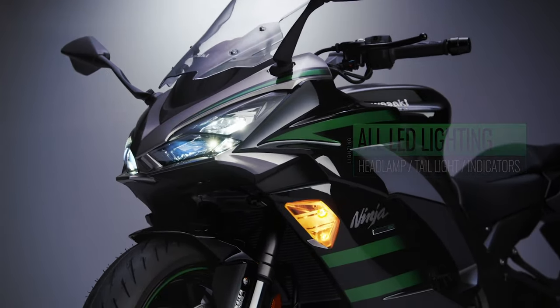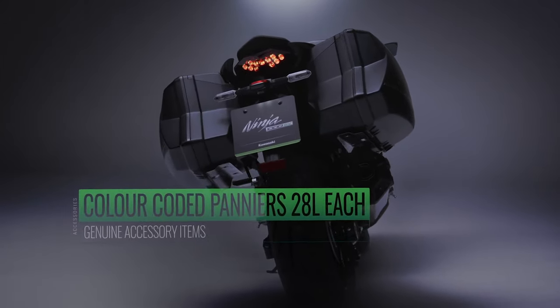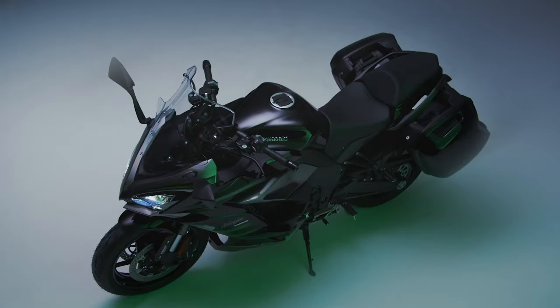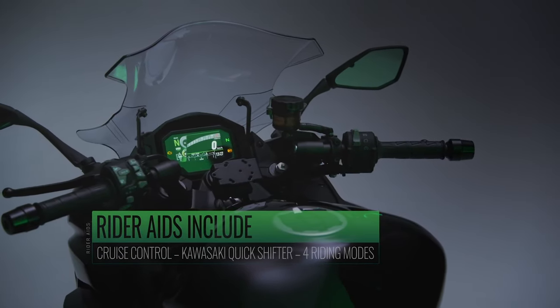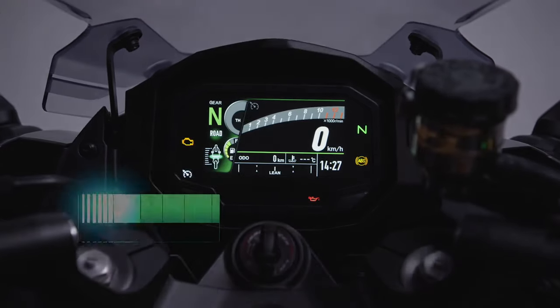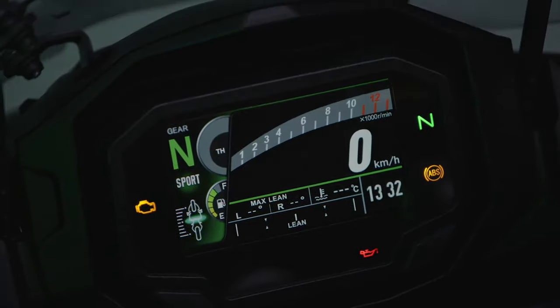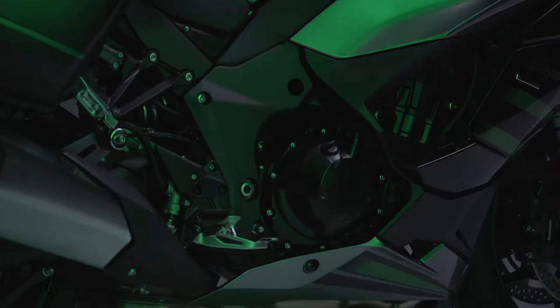The Ninja 1000SX features a 41mm inverted front fork with stepless compression and rebound dampening and spring preload adjustability. New for 2020, a low-speed slit was added to the dampening pistons to help relieve negative pressure that builds up during compression, resulting in smoother fork action over bumps. Fine-tuned settings offer both sporty performance and comfort, contributing to light handling on city streets and winding roads.